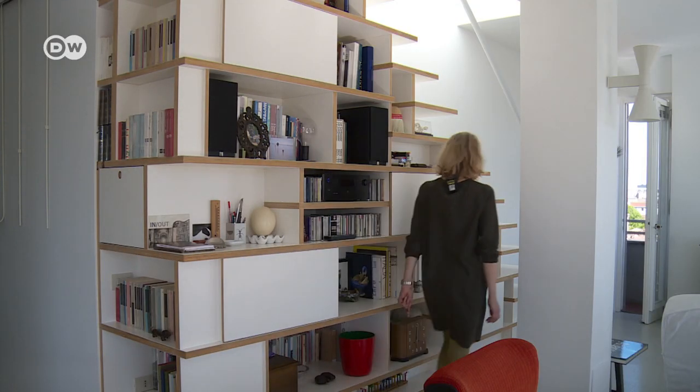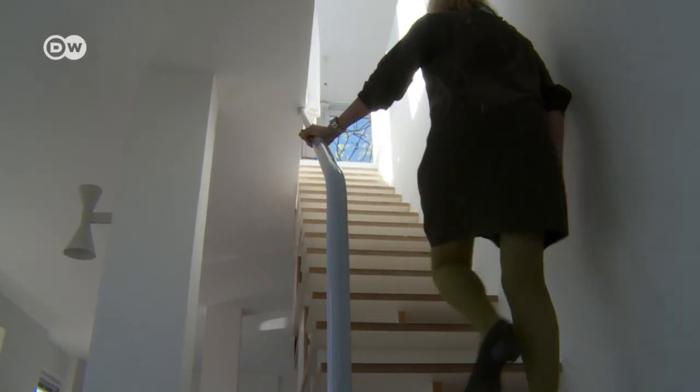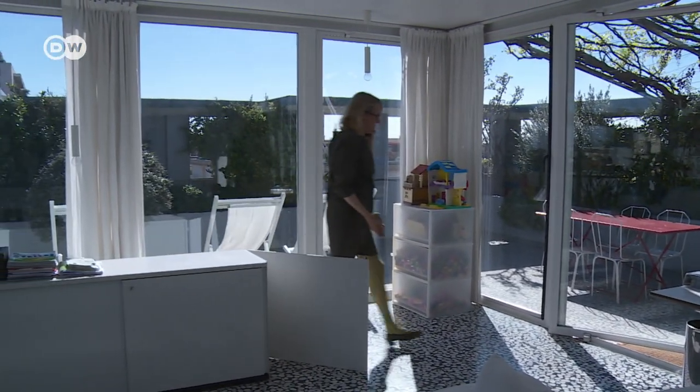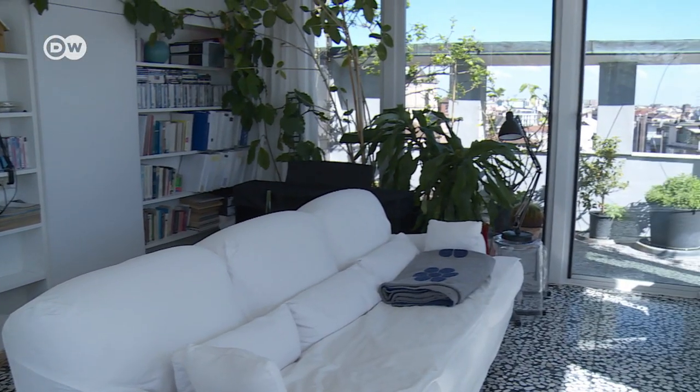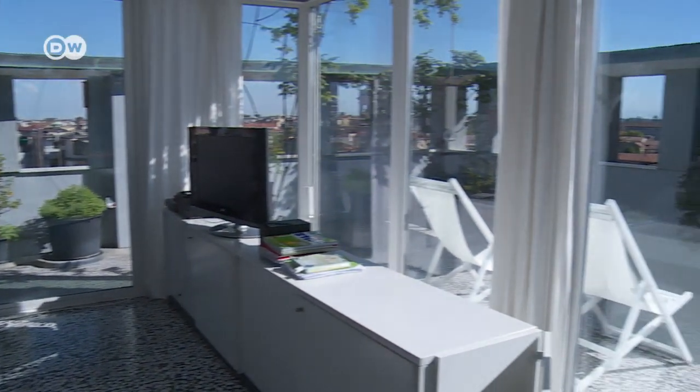A narrow staircase integrated into the shelving unit leads up to the ninth floor. This used to be a windowless room used as storage space. Cornelio replaced the concrete walls with glass, converting the room into a studio.